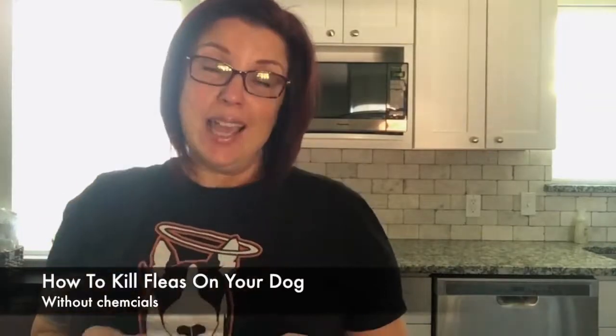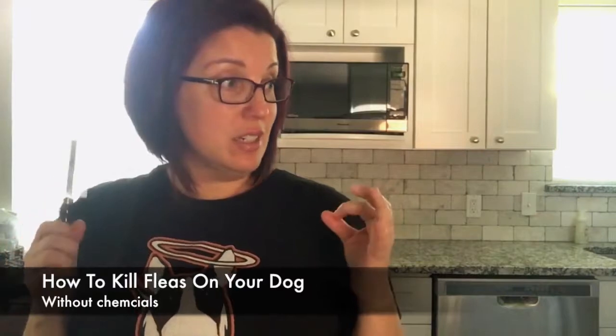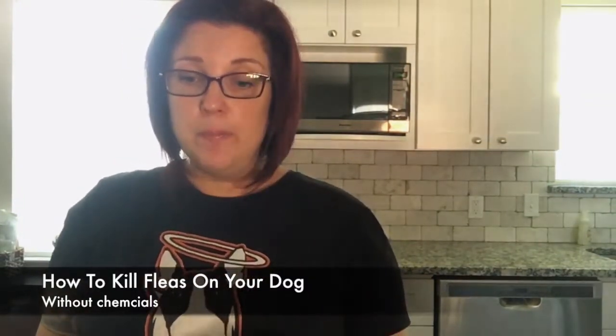Hey everybody, I'm Fanna Easter and the topic is fleas — they are just horrible little things that drive us and dogs crazy. I hate fleas and even worse I hate ticks. With the explosion of fleas down here in the south in Texas, it starts in February and probably ends at the end of December. We only have a couple months off if we have a strong winter. For northern peeps struggling with an infestation, it's definitely key to be able to remove ticks and fleas from your dogs.